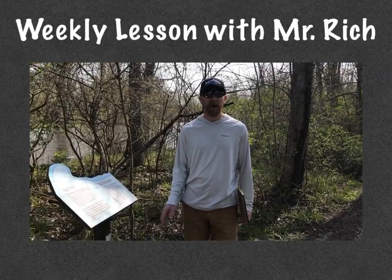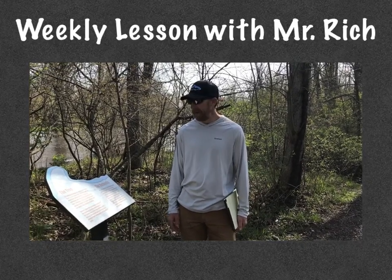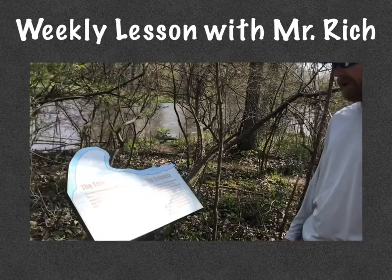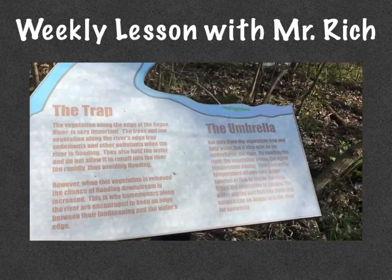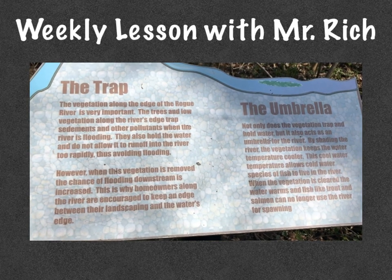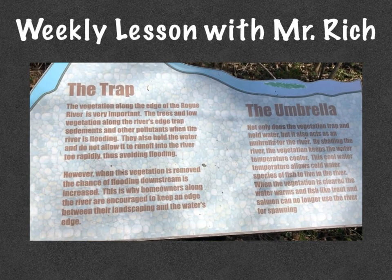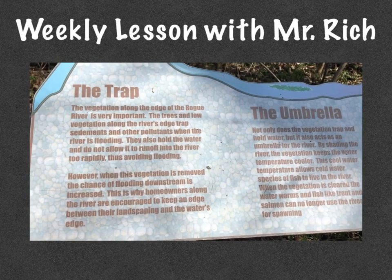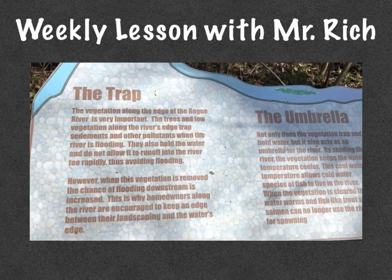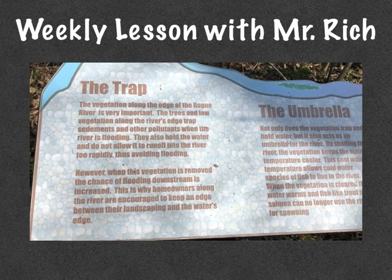So all the growth you see along the river plays a very important role. The vegetation along the edge of the Rogue River is very important. The trees and low vegetation along the river's edge trap sediments and other pollutants when the river is flooding. They also hold the water and do not allow it to run off into the river too rapidly, thus avoiding flooding. However, when this vegetation is removed, the chance of flooding downstream is increased.